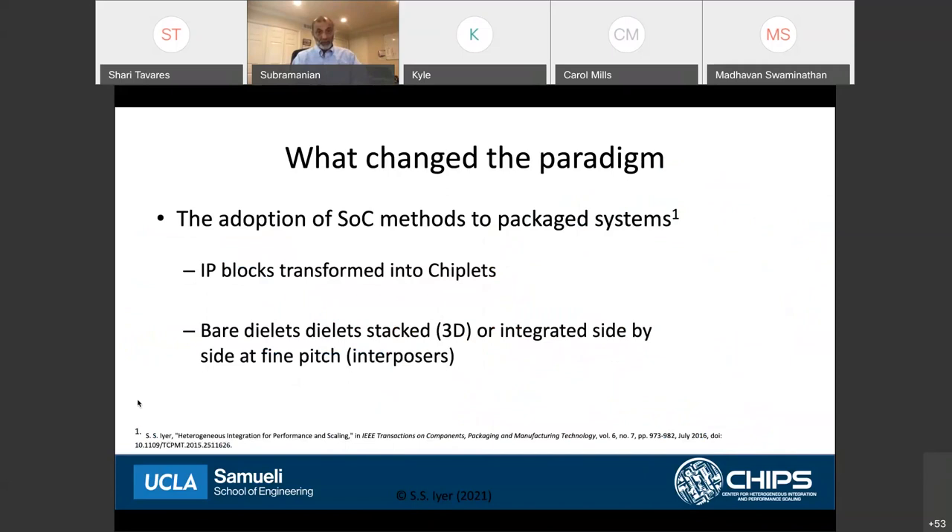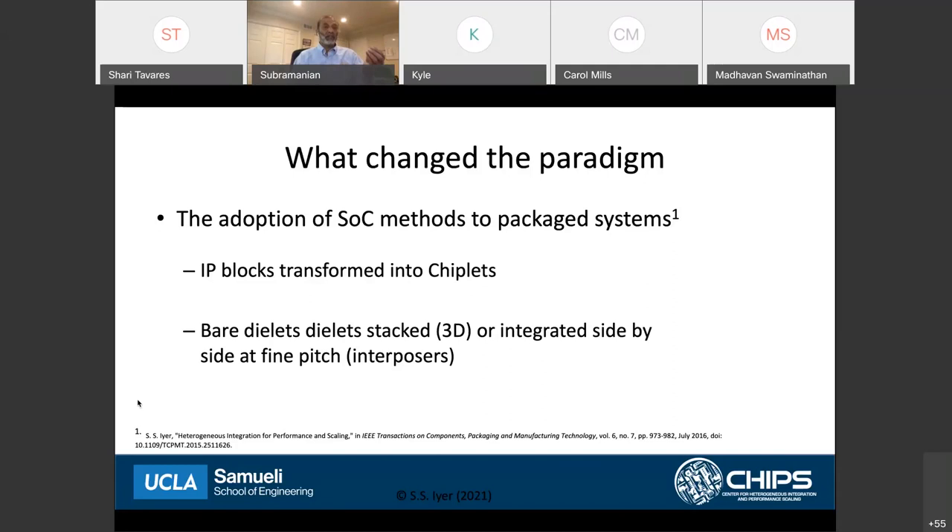In an SOC, we have IP blocks. What we have done now in advanced packaging is convert those IP blocks into chiplets. These chiplets are instantiated as hard dialets, either stacked in 3D stacks or integrated side by side at fine pitch — usually done in interposers. So the key changes in technology are: borrowing silicon technology, moving the SOC methodology into the packaging realm, and then using stacked dies and side-by-side integration at fine pitch using interposers.